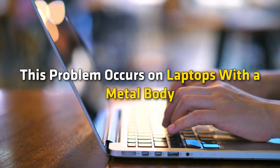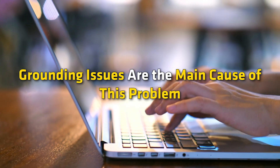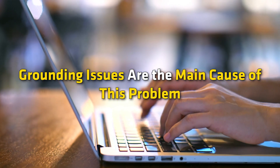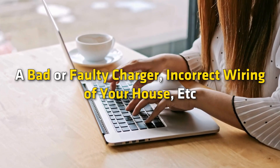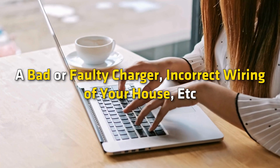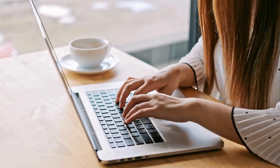This problem occurs on laptops with a metal body. Grounding issues are the main cause of this problem. Other possible causes of this issue include a bad or faulty charger, incorrect wiring of your house, etc. Now let's get started.